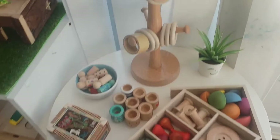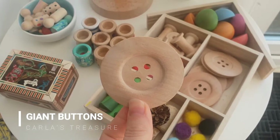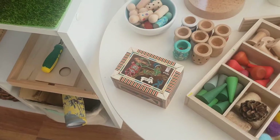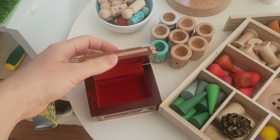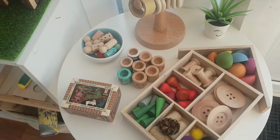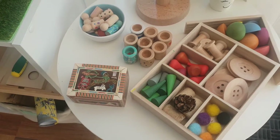Over here we've got some more open-ended loose parts resources — a cup holder with some rings, a little tinker tray with lots of different loose parts, some Grapat pieces, and these giant buttons from Carla's Treasure, a really fantastic local company that makes all sorts of Montessori resources. This beautiful little box came from Egypt — it was given to me by my mum and dad when I was a teenager, and when Mia was really young she found it and has been obsessed with it ever since. Luckily she's taken really good care of it. She uses it for filling, and when she was younger she used to open and close it constantly — it was just a favourite toy.